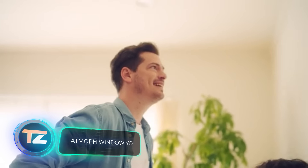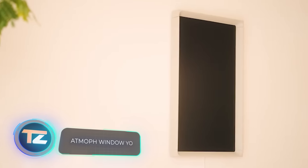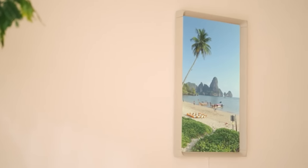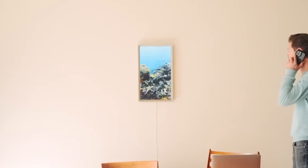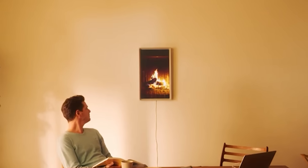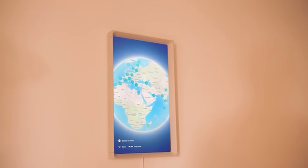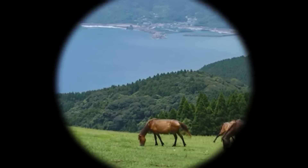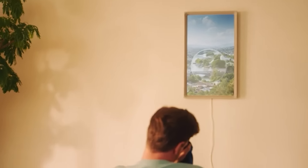Imagine windows that display anything but the actual view outside — sounds like the premise of a thriller movie. However, you can actually purchase these innovative windows. The Atmoph Window Yo model comes with a price tag of $529. This cost is justified by significant upgrades compared to previous versions: the CPU operates four times faster, and the GPU is 15 times more powerful.